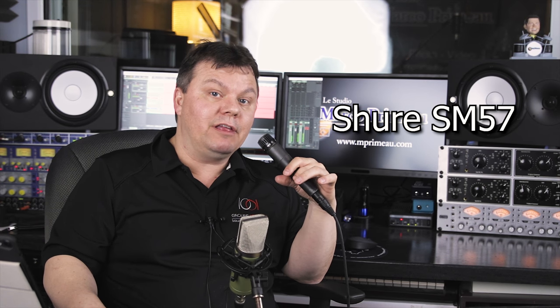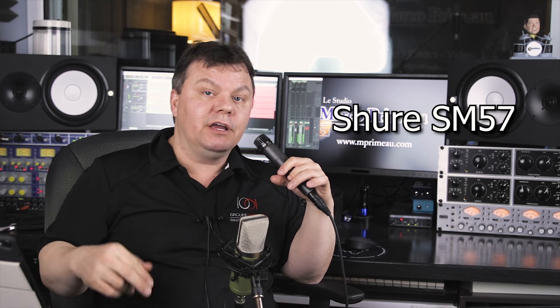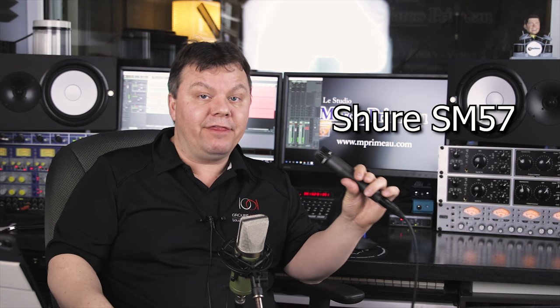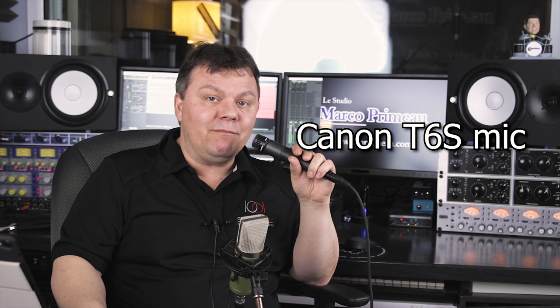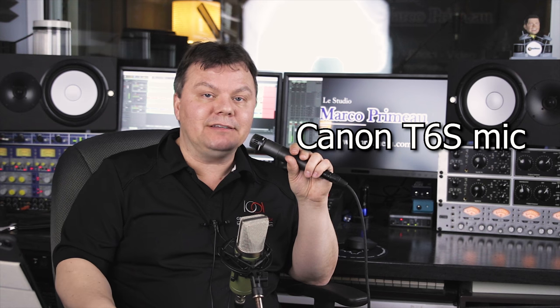The thing with the dynamic is that it rejects a lot of noise around me. Of course if I go too far the sound will be thin and very light, and if I go really close you'll get more bass and presence. So let's try them all side by side — I'll be repeating the same phrase four times and looping the audio so you can hear each microphone side by side.